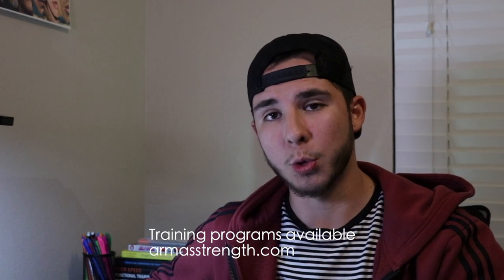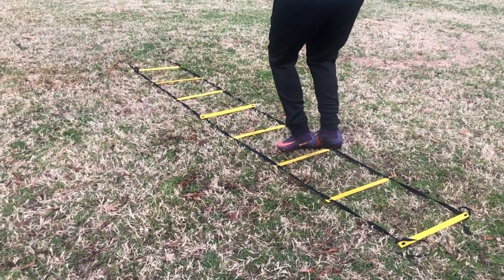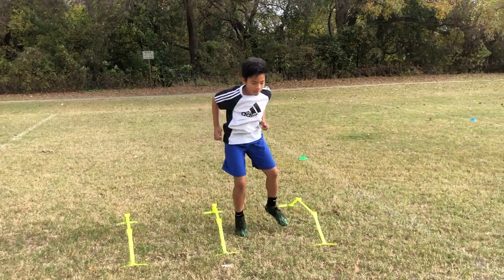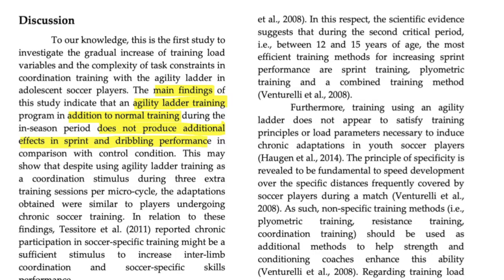Going back to the test results for the 10 and 20 meters, there was improvement in both — the ones that did use the ladder and the ones that did not. But why is that? Well, this was done during season and they were training three times a week. These guys were also running in practice, playing games, sprinting. So if you add that up, there are going to be increases in speed and other potential performance aspects, which is what happened here. Both groups improved, but there wasn't a significant difference between them, proving no correlation with the ladders. Their main finding was that ladder training, in addition to normal in-season training, does not produce additional effects in sprint and dribbling performance.